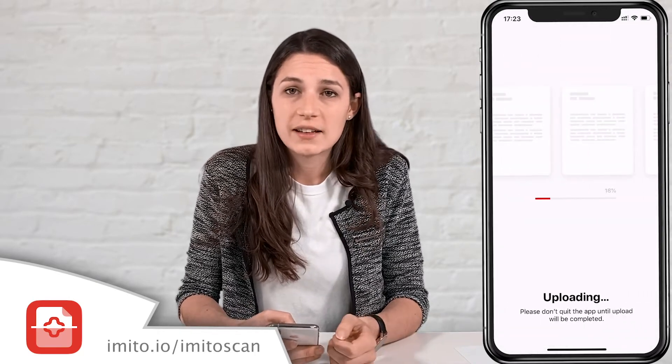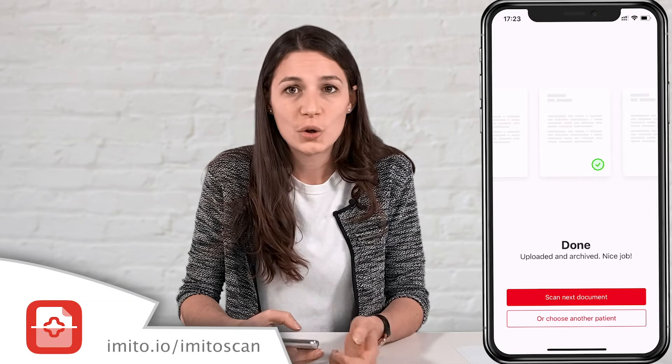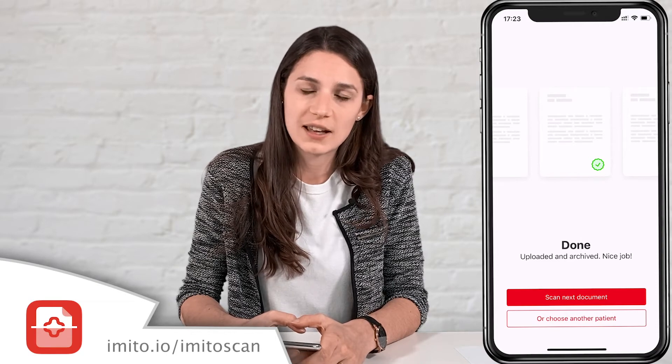Now the patient can take this document back home, or if the document is contaminated it can simply be thrown away. Learn more about Imitoscan and its integration possibilities on imito.io/imitoscan.